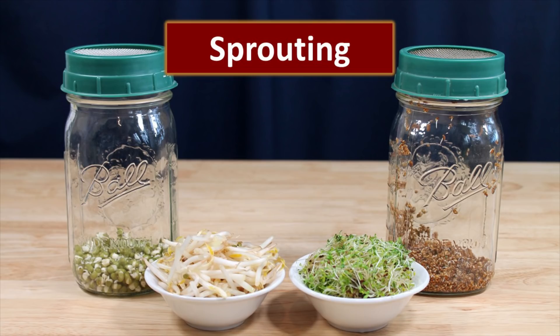Sometimes in a survival situation you may have to just depend on what you have stored. You can sprout some of the grains that you have stored, and by sprouting them you increase the vitamins that that seed contains exponentially. You can actually produce vitamin C where there was no vitamin C previously. Sprouting is a good way to accomplish that when you're talking about a survival food supply and you need those nutrients.